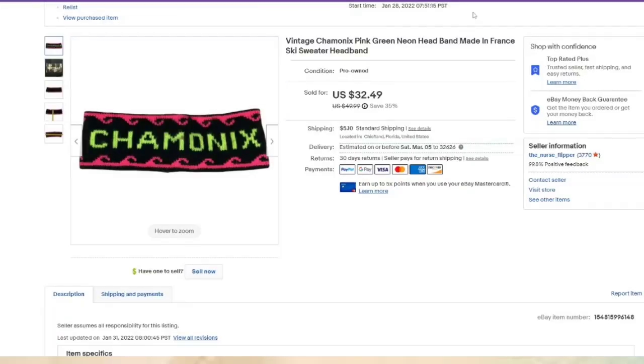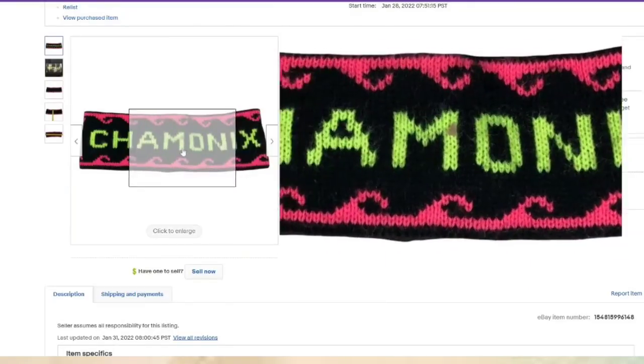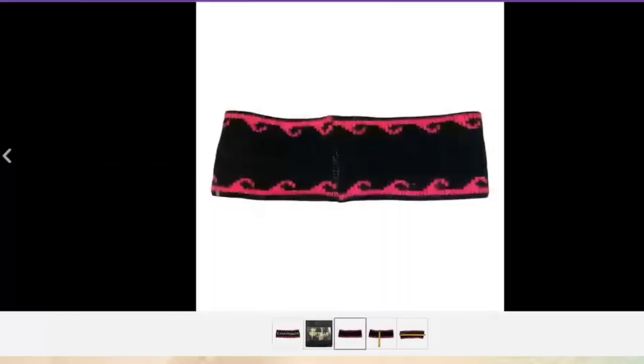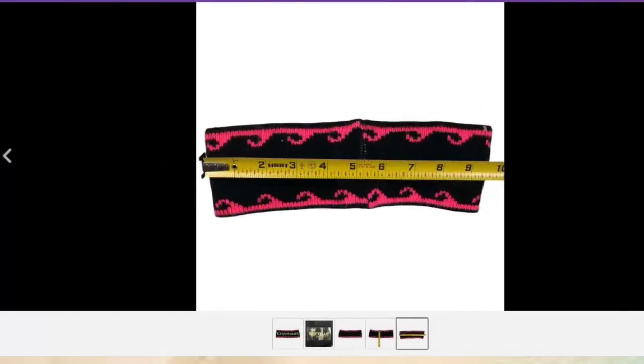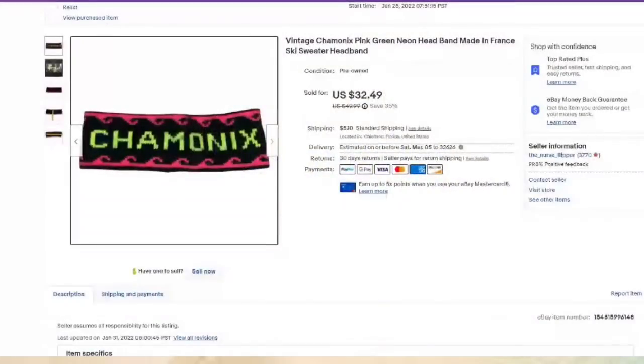This sold fast — under a week. This is Chamonix, a skiing headband. Less than a dollar in, over a $25 profit. Not sure why these sell high — it was made in France, that could possibly be why. I had one other of these and it sold just as fast. Keep your eye out for those.